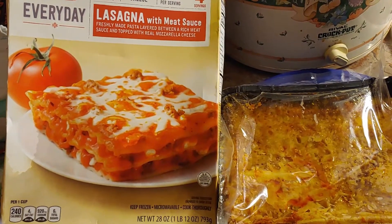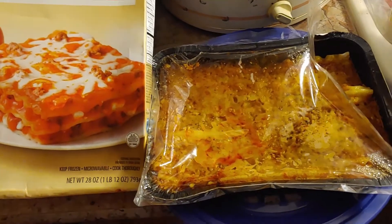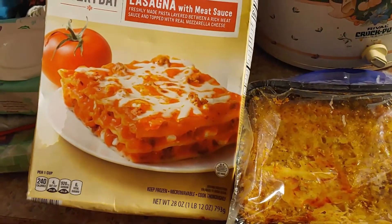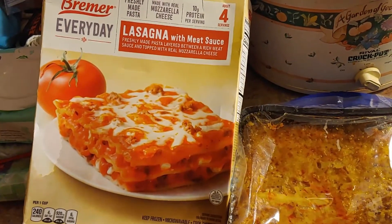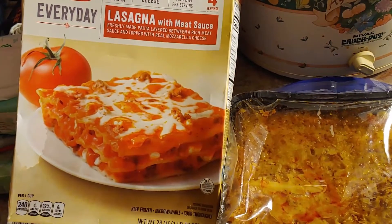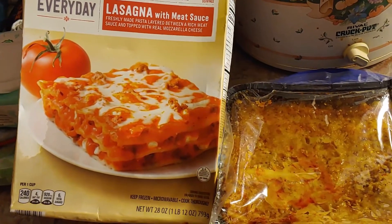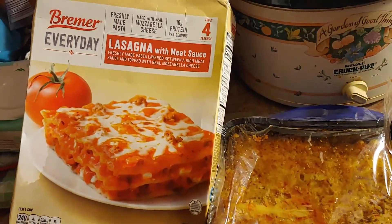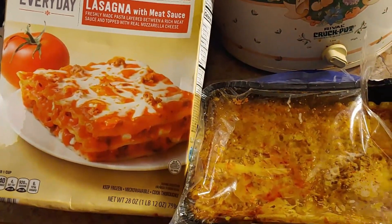Another meal we have pretty often while we're here is microwavable lasagna. Sure, it's not the best — homemade lasagna is certainly much better — but when all you have is a microwave, what do you do? One meal I won't be able to show you this time is microwavable Salisbury steak. We bring that quite often and serve it on bread. We pick it up at the same time as the lasagna, but the store was out of it this trip.